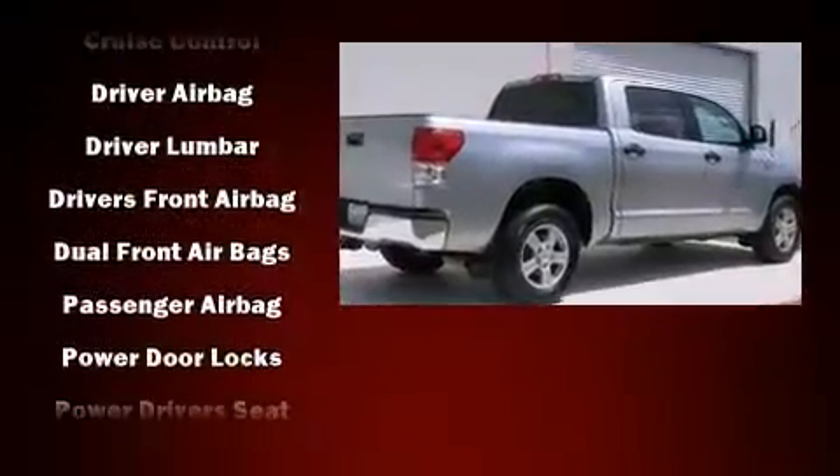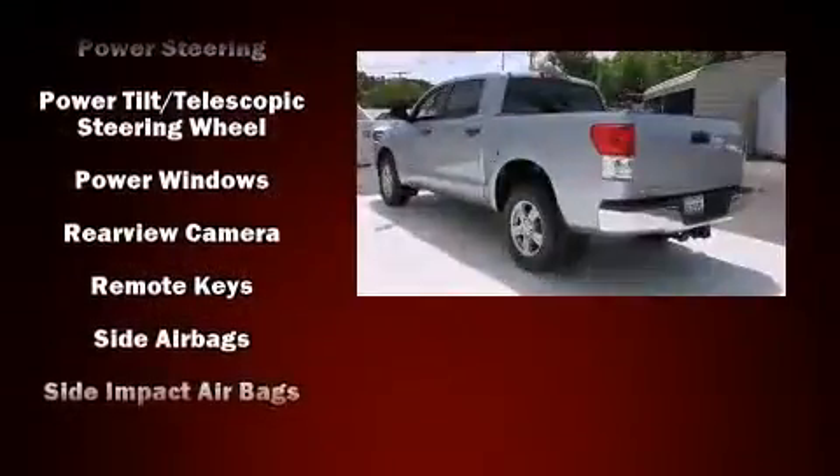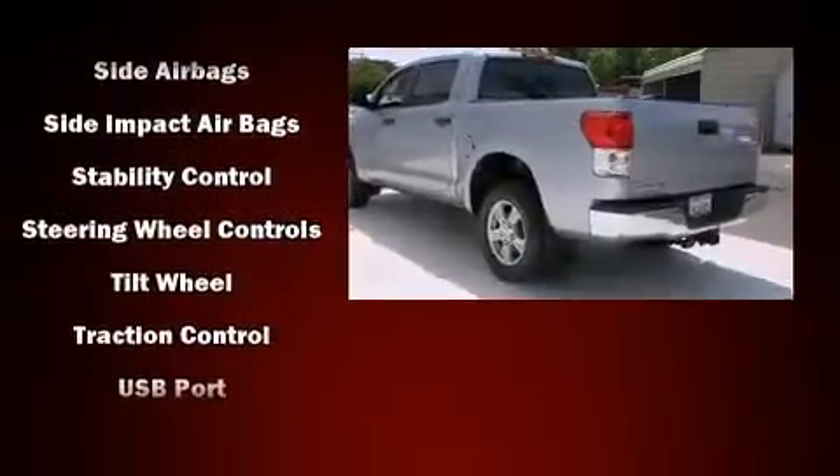Side curtain airbags deploy in extreme circumstances, shielding you and your passengers from collision forces. This vehicle has achieved certified pre-owned status by passing Toyota's comprehensive certification process.